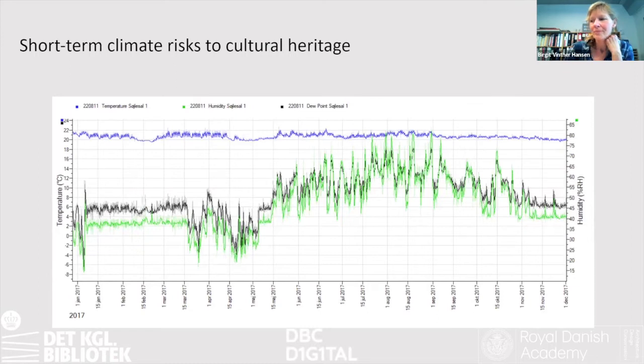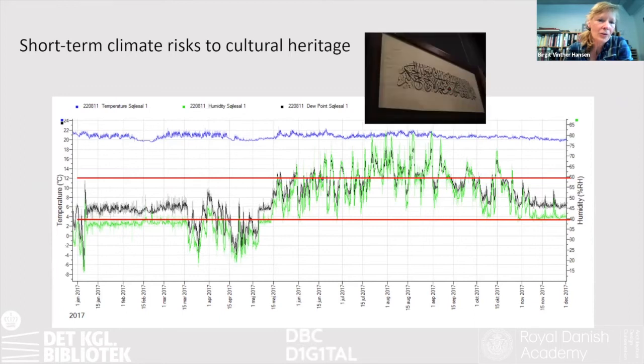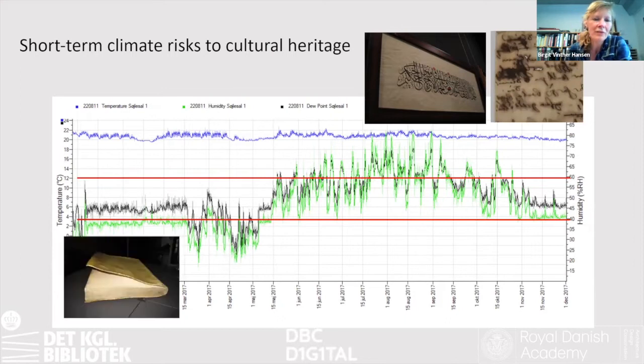Here's an example of climate data in our exhibition room. In general, most organic materials are safe within 40 to 60% relative humidity. If it gets too dry, materials may crack or deform. If it gets too humid, materials may buckle or ink may bleed. Here it's binding and parchment.